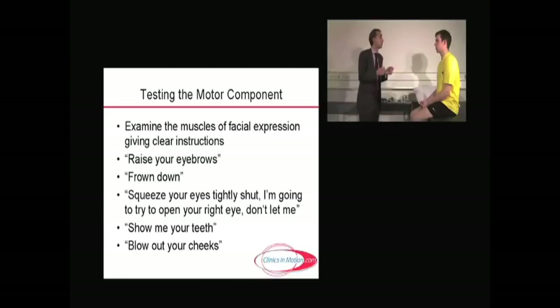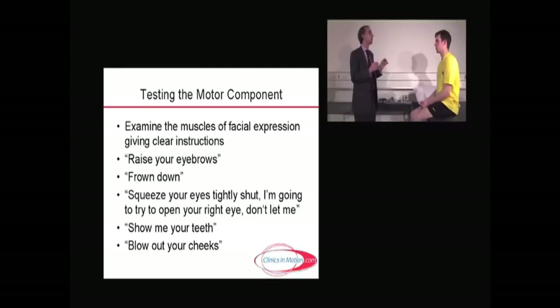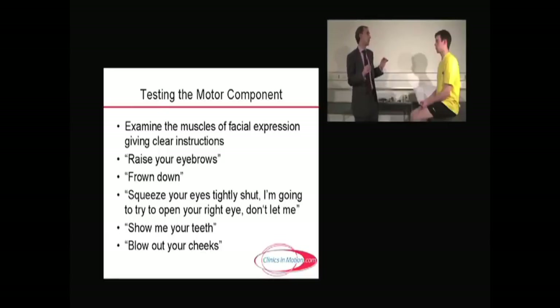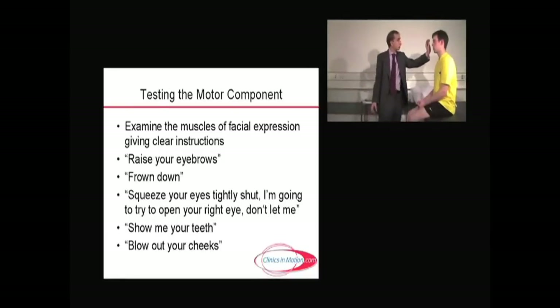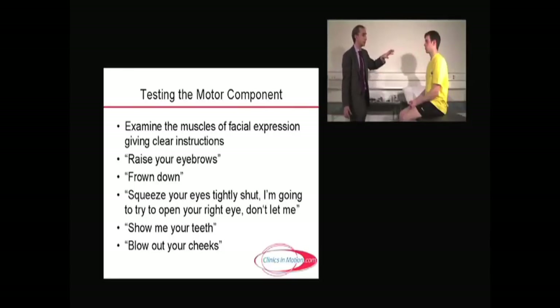The first thing I'd ask you to do, Donika, is raise up your eyebrows as high as you can, as if surprised. Fantastic. Now I want you to frown down as angrily as possible. Wonderful. Now, can you squeeze your eyelids really, really tightly shut — as if you've got soap in your eyes. I'm going to try and open your right eyelid, so don't let me. Patients get frightened fairly easily, so always give plenty of warning before touching their face.